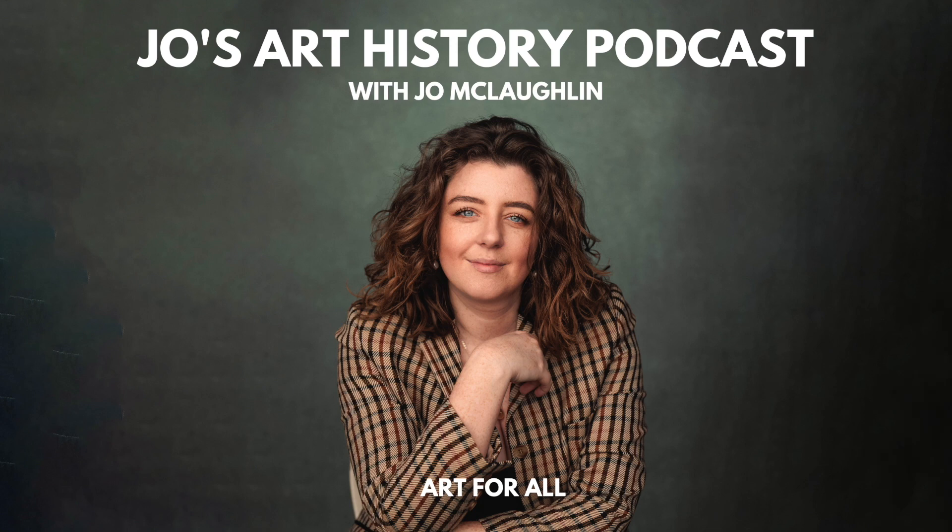I promise you, you will not regret Googling this artwork. I would highly recommend that if you find yourself in Glasgow, do make a trip to the Kelvingrove Art Gallery. They have a fabulous selection of Scottish arts and crafts, but more importantly they've got an incredible selection of paintings by the Glasgow Boys, and this is one of the star pieces in the collection.